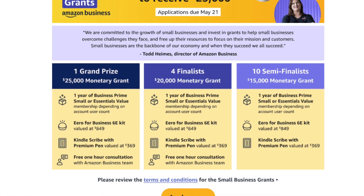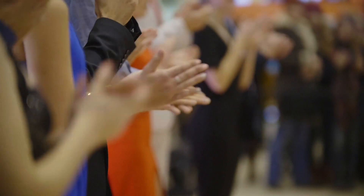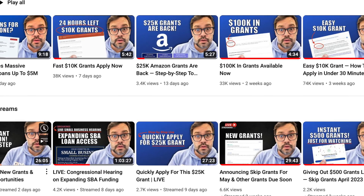As always, thanks for liking this video — our team really appreciates it. And of course, subscribing if you're new, so you don't miss out on any future videos.